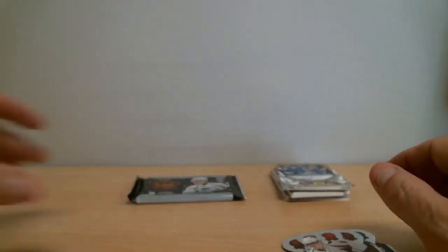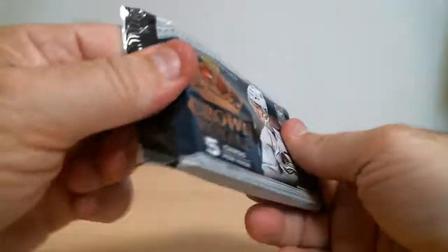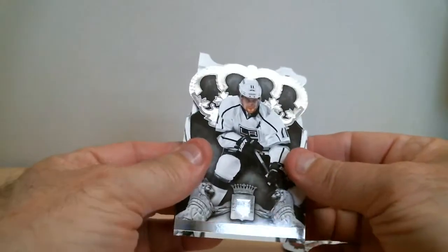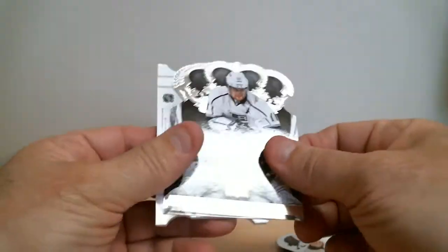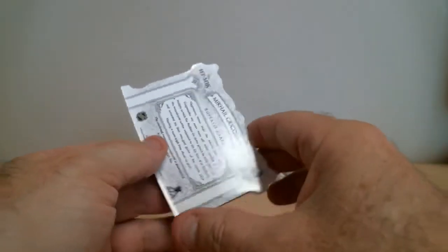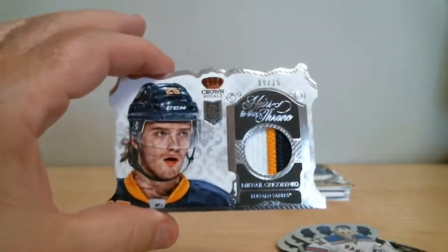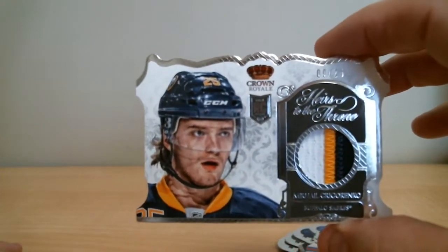We're down to our last pack over 2 box breaks. We can see another die cut. Oh nice — Mikael Grigorenko for the Sabres, rookie patch out of 25, other patch. Nice, heirs to the throne.